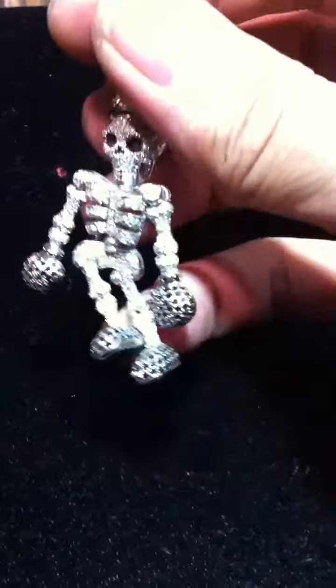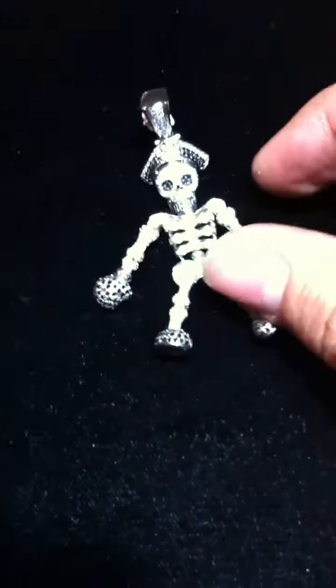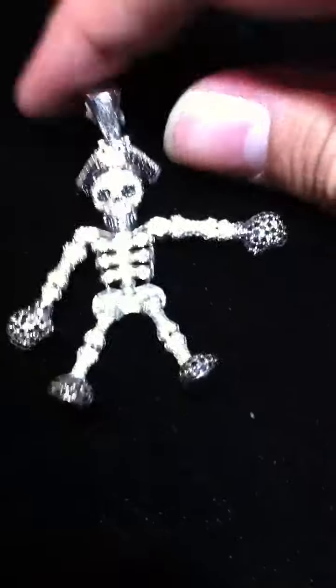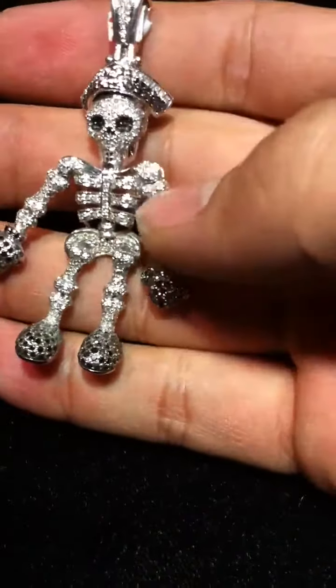The arms move, the legs move — you see? It dangles. Move it around, whatever you want. It has punching gloves, black diamonds, white diamond skeletons.